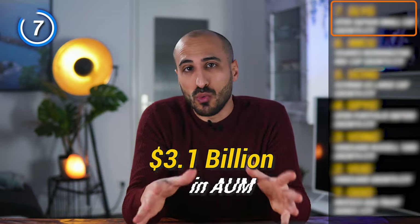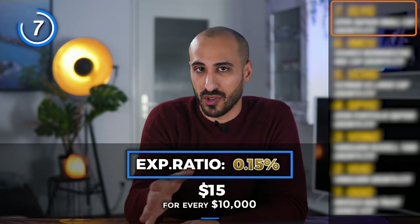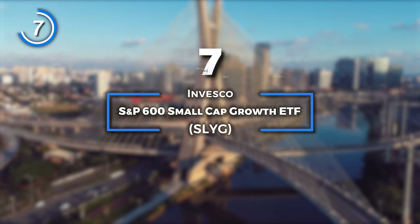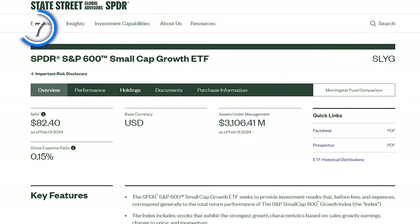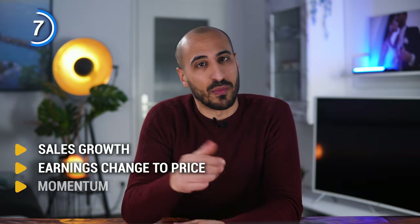This ETF has $3.1 billion in assets under management, a low expense ratio of 0.15% — or $15 for every $10,000 invested — and belongs to one of the biggest investing firms around. I'm talking about the SPDR S&P 600 Small Cap Growth ETF, ticker SLYG. This ETF tracks the performance of the S&P Small Cap 600 Growth Index, a collection of stocks with strong growth characteristics including sales growth, earnings change relative to price and momentum.